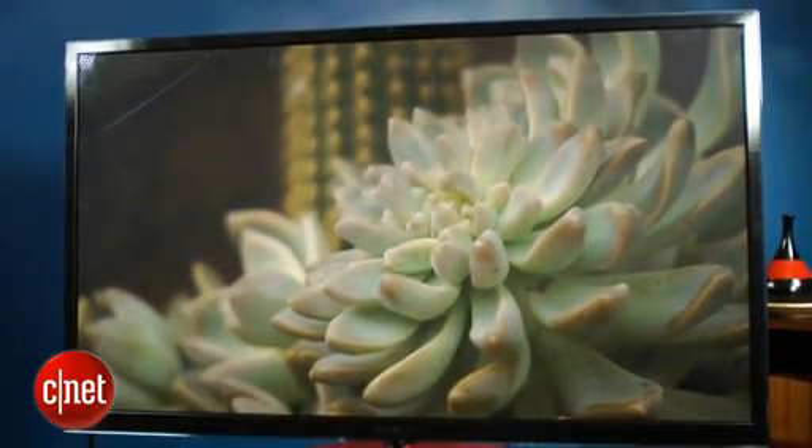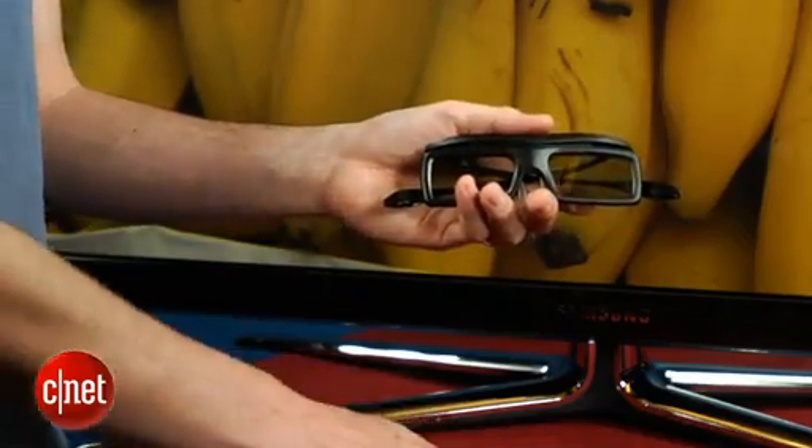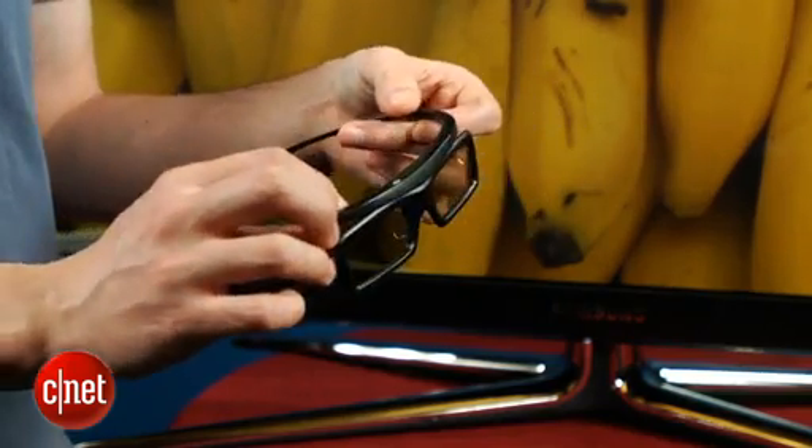But all told, the Samsung PNE8000 has excellent picture quality in 2D. In 3D, its picture is also very good, actually better than a competing Panasonic plasma we tested recently. Samsung throws in two pairs of 3D glasses — they're not all that comfortable, but of course they are free, and that's more than can be said for a lot of TV manufacturers.